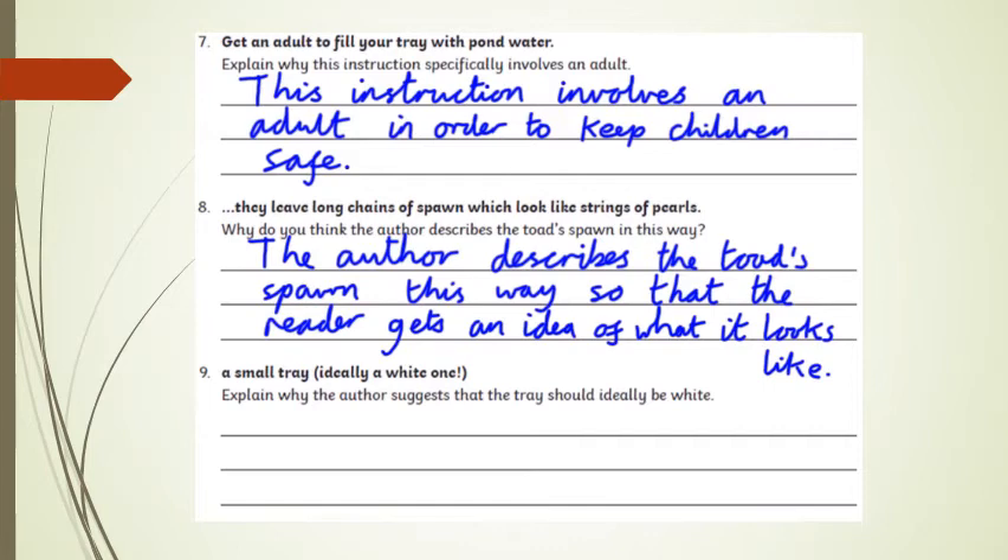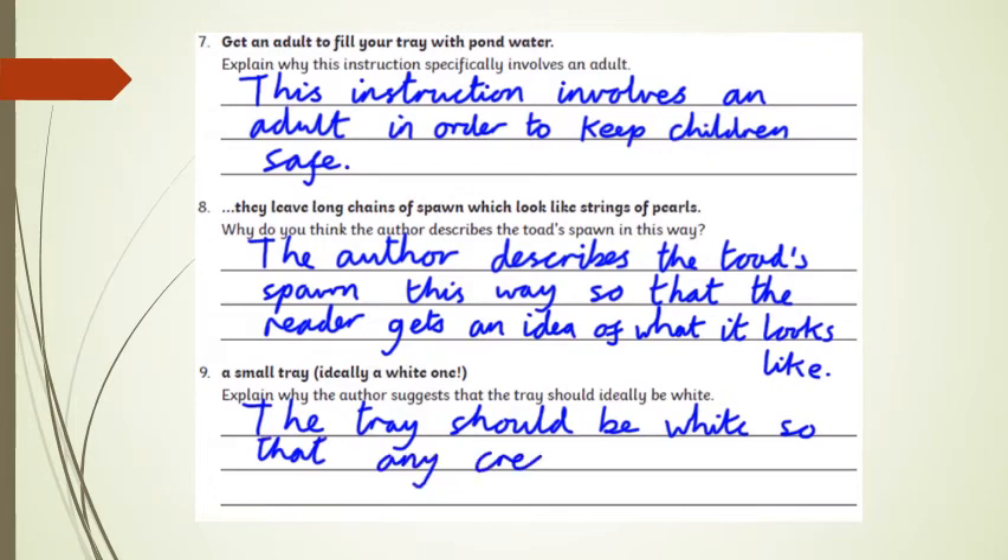Question 9: 'a small tray, ideally a white one' — why has the author suggested the tray should be white? You've got to think about what you're using the tray for — you're getting water out of the pond and trying to see creatures in it. If you use a dark-coloured tray, it could be quite difficult to see things, whereas anything against a white background really stands out. So the tray should be white so that any creatures stand out clearly.